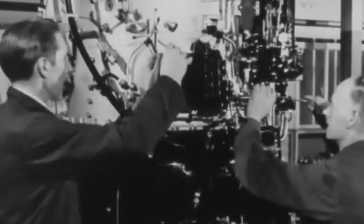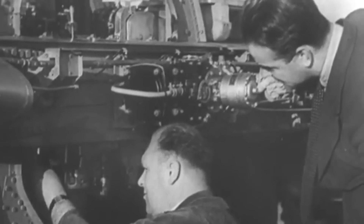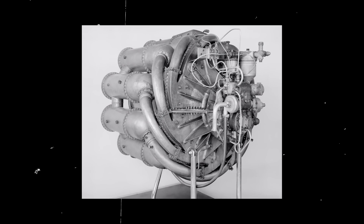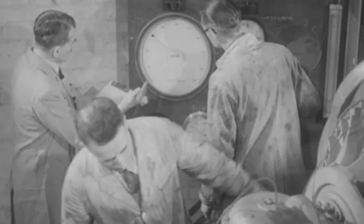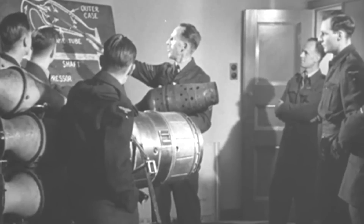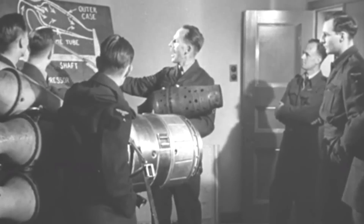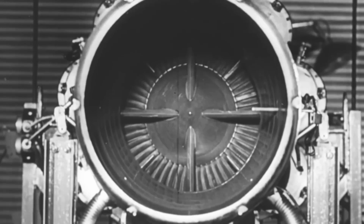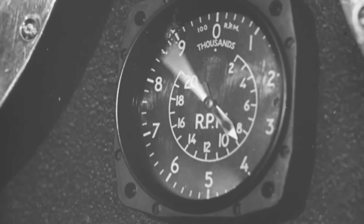Undeterred by setbacks and skepticism, Power Jets Limited achieved a milestone in early 1937 with the successful operation of their first prototype engine, the Power Jets WU. However, transforming this engine into a viable aircraft demanded more than sheer determination. Development took a leap forward on April 28, 1939, when Whittle met with George Carter, the chief designer at Gloucester Aircraft Company. Carter immediately recognized the immense potential of jet propulsion, and as the two men discussed the technology, they both understood that war was on the horizon and that advanced aircraft would play a crucial role in the coming conflict.